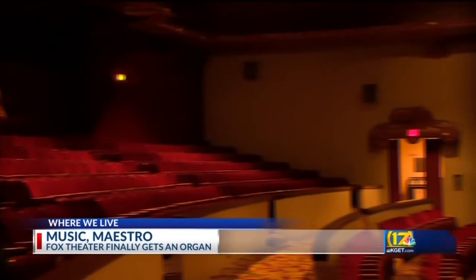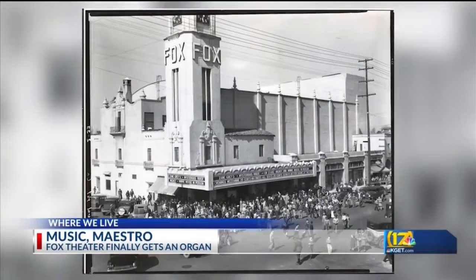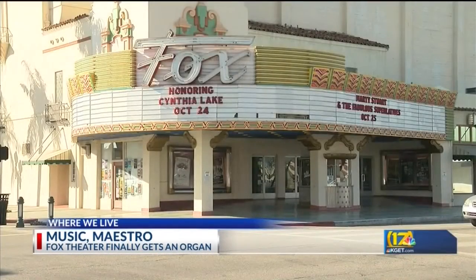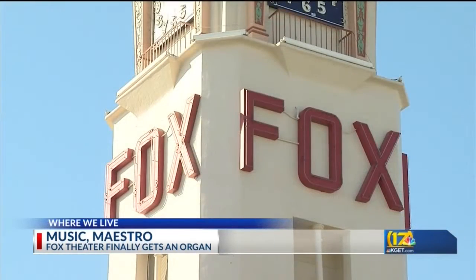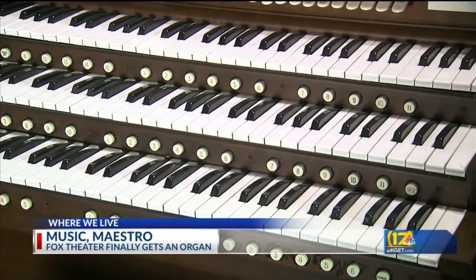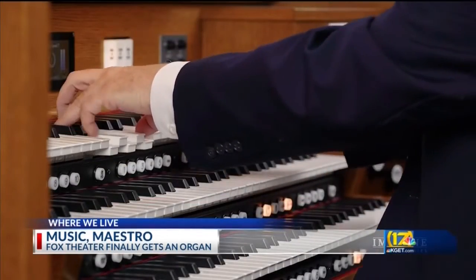Matt Spindler has been managing Bakersfield's majestic Fox Theatre for six years now. And though in his time at the 93-year-old theatre, he has overseen a succession of restoration projects large and small, one upgrade has long eluded him: an organ. The kind of rich, deep, versatile instrument that, in the hands of a capable organist, can stir the soul.